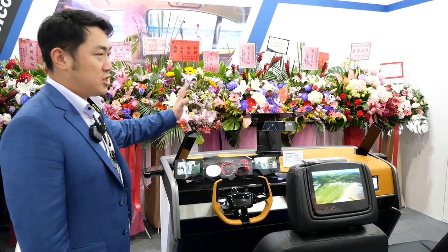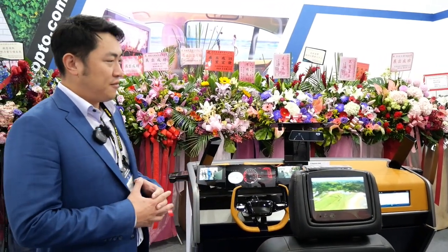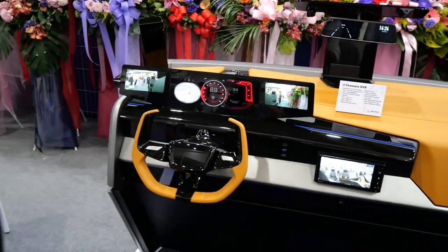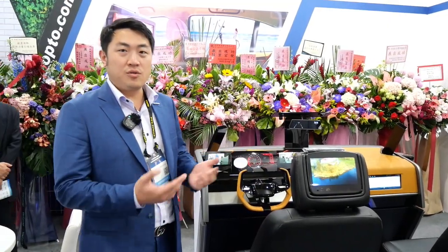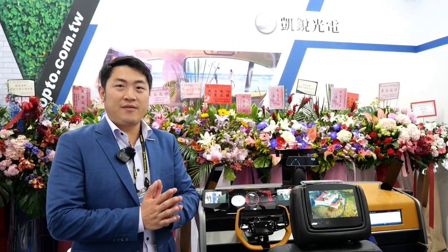These are all the products that Jet can do. This is a condensed version of what we are currently selling on the market and developing for customers abroad — for the US market, the Europe market, and also the Japan market. This has been a quick overview of what Jet Opto Electronics can do. If you have any more questions, please come back and see us. Thank you.